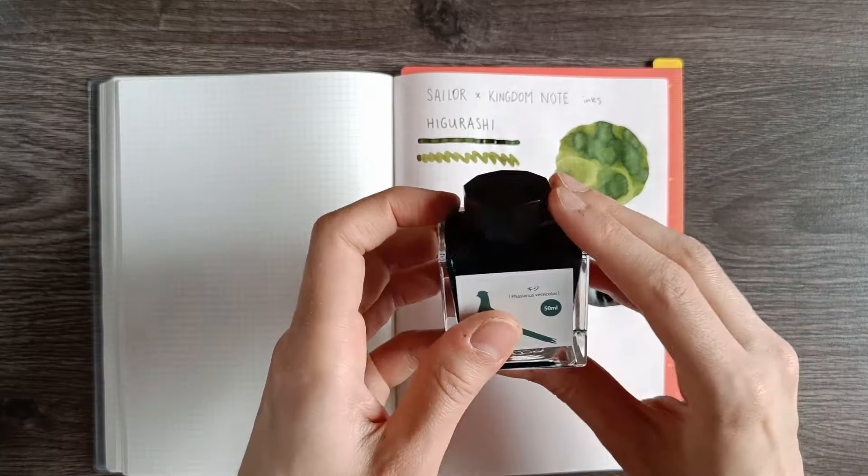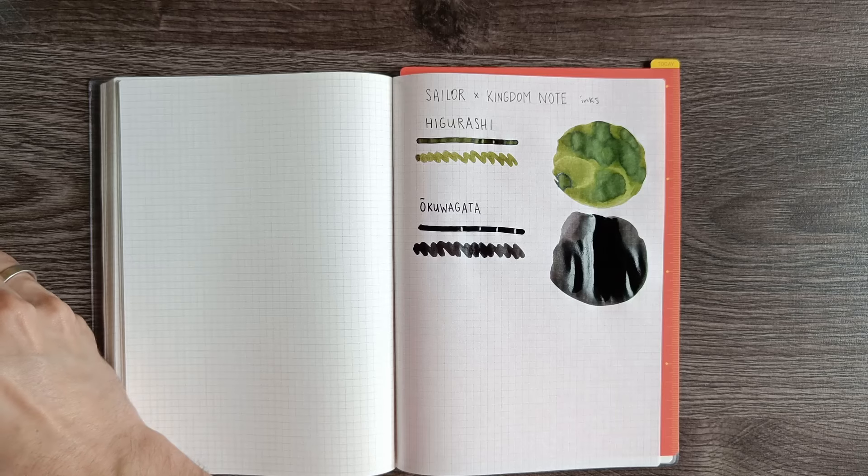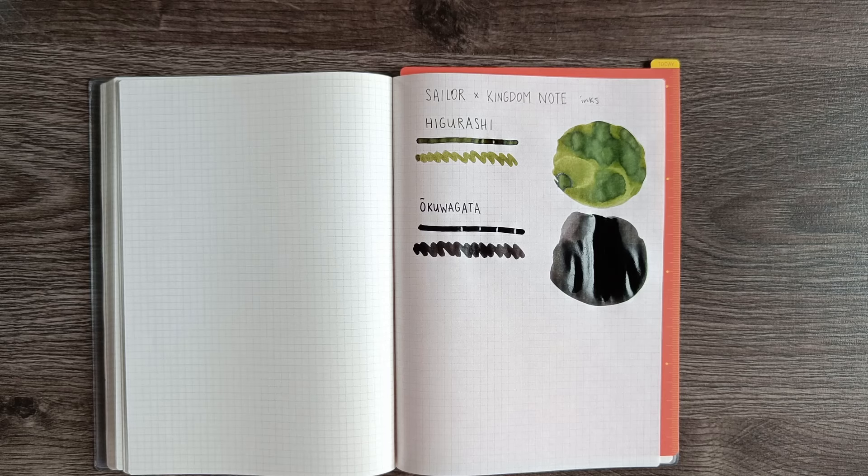And then the last ink is the pheasant one, the Kiji. I hope the noise in the background isn't too loud — I'm going to try to reduce it as much as possible, but the neighbors are having construction work done in their garden and it's going to take days, if not weeks. It's been so annoying. I'm working with noise-cancelling headphones the entire time, but I can't really do anything about it while filming.